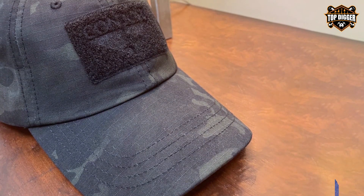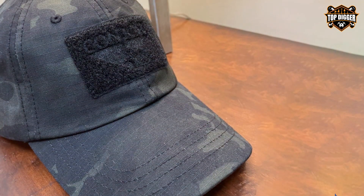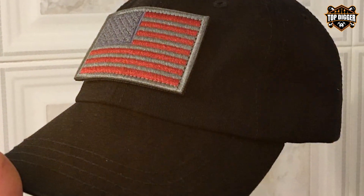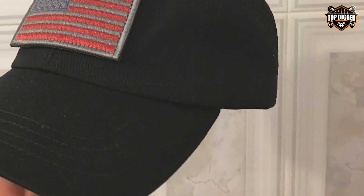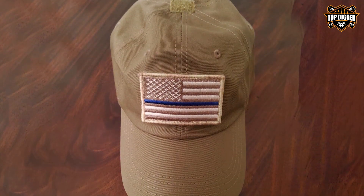Its sleek design makes it versatile enough for both field and casual wear, bridging the gap between professional gear and everyday apparel. The hat's subdued logo ensures it maintains a low profile while offering the wearer a sense of belonging to the tactical community. Its wide color selection allows users to choose according to their personal style or operational requirements, making it a top choice for anyone looking for a reliable tactical hat.